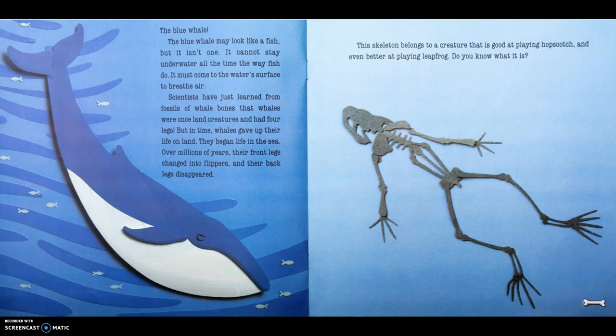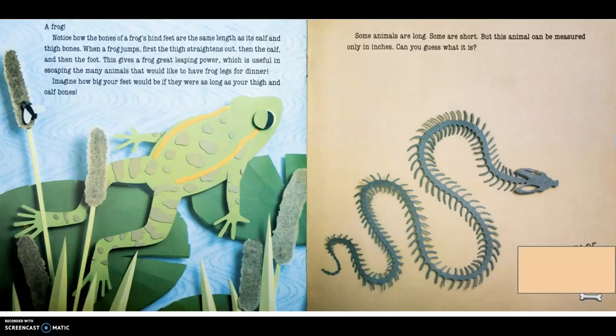This skeleton belongs to a creature that is good at playing hopscotch and even better at playing leapfrog. Do you know what it is? A frog. Notice how the bones of the frog's hind feet are the same length as its calf and thigh bones. When a frog jumps, first the thigh straightens out, then the calf, and then the foot. This gives the frog great leaping power, which is useful in escaping the many animals that would like to have frog legs for dinner.